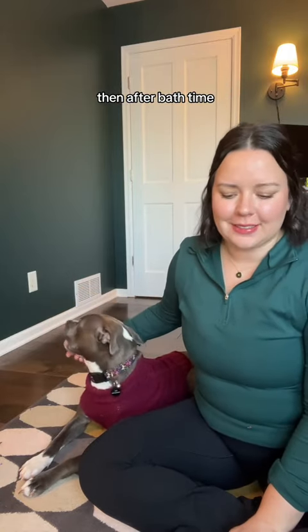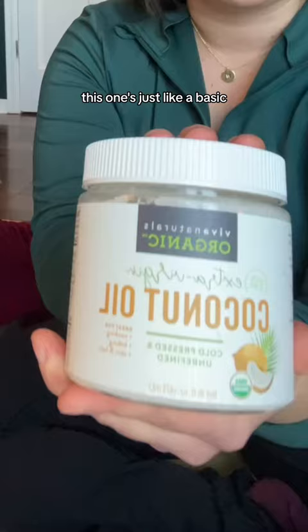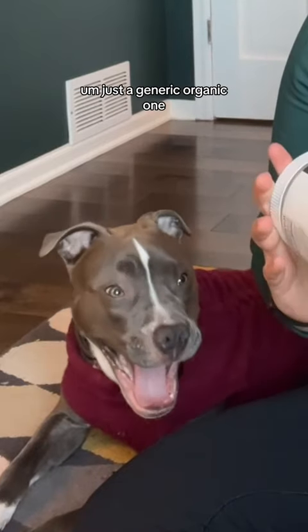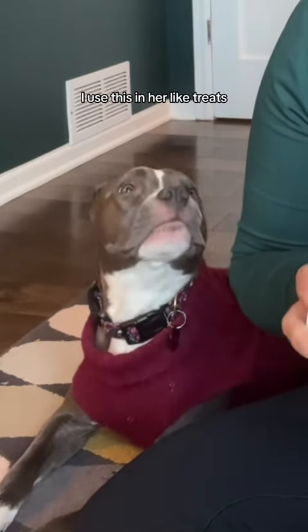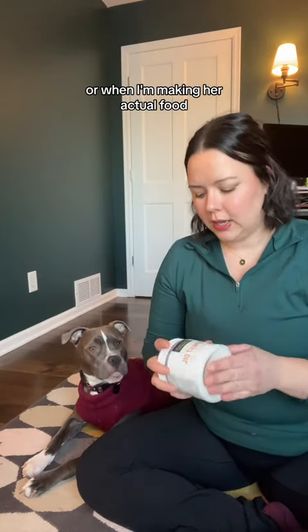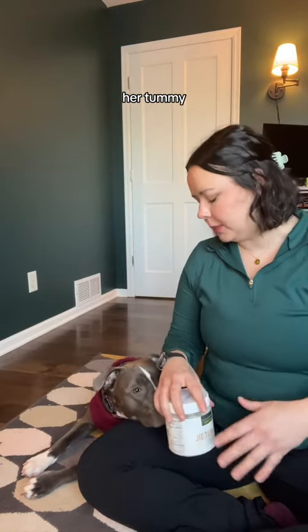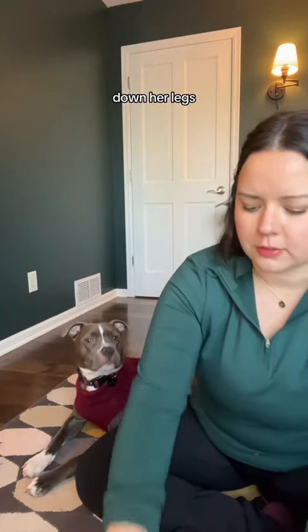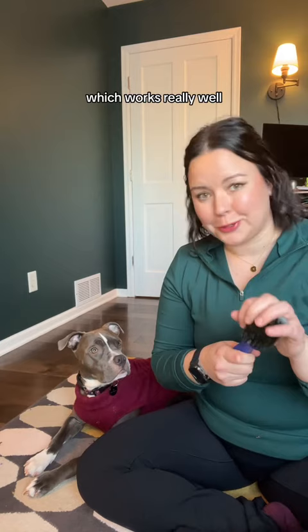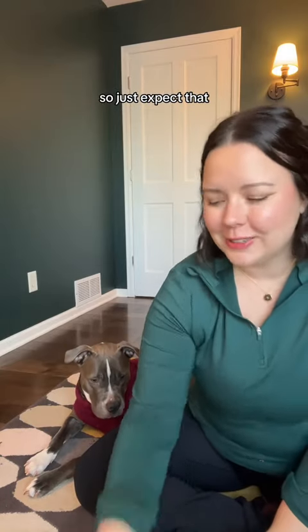After bath time I always make sure to follow up with coconut oil kind of all over. It's just a basic generic one — I use it in her treats and when I'm making her actual food as well. I rub it in my hands and then rub it all over her body, her tummy, down her legs, and then follow up with her soft bristle brush which works really well. She kind of licks herself the entire night, so just expect that.